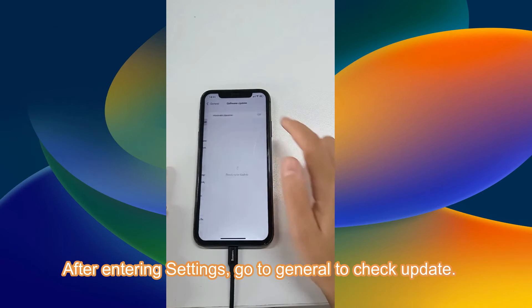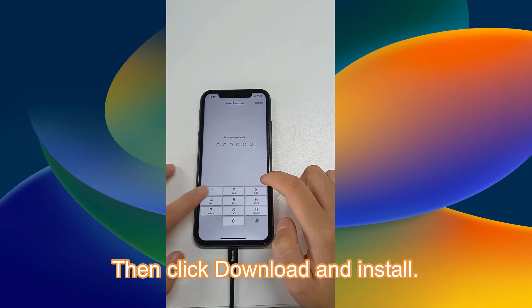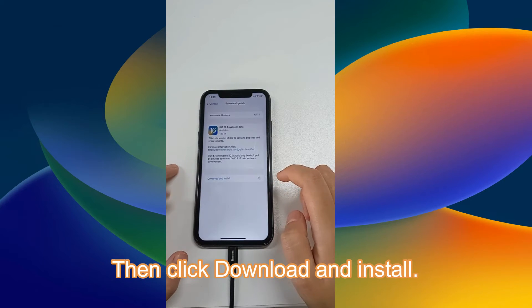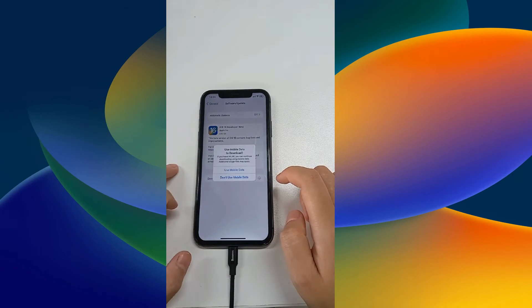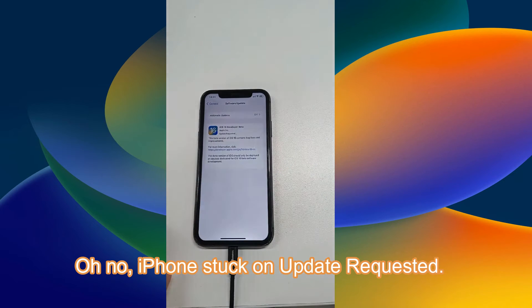After entering Settings, go to General to check the update. Then click Download and Install. Oh no, iPhone stuck on update requested.